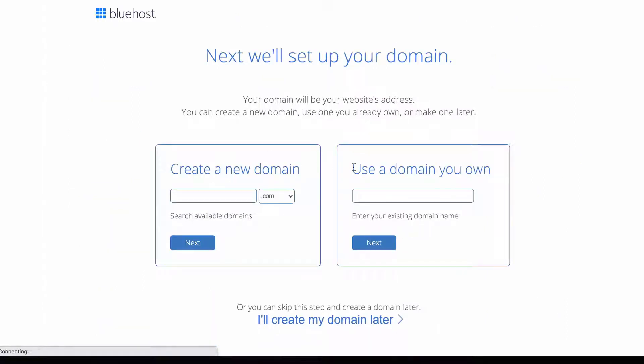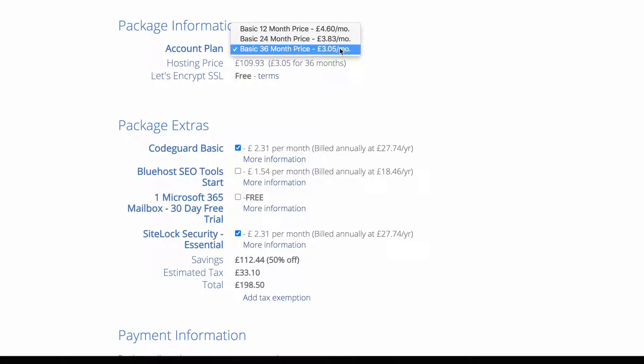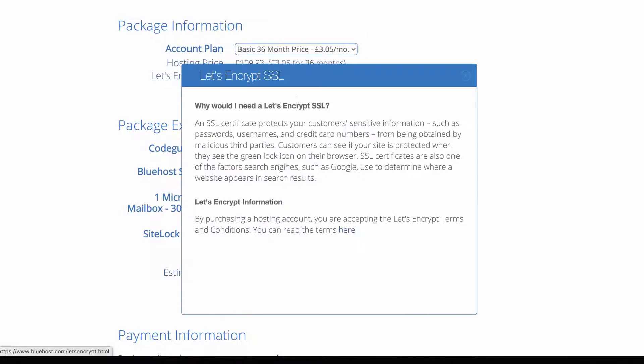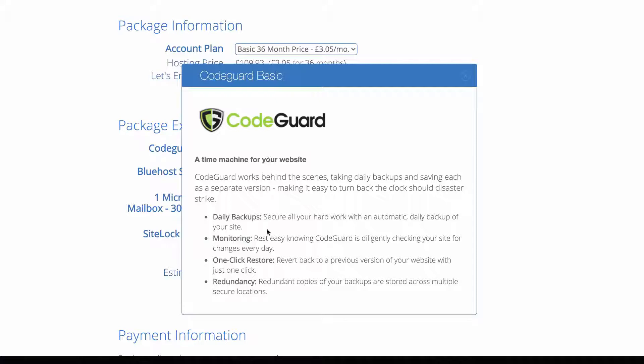You can now set up your domain name, which is free for the first year if it's available. I already have one so I'll be using that. Next you need to fill out your details. As you can see, you get the best price when you get three years. Free SSL protects yours and your customers' sensitive information, so it's pretty crucial.